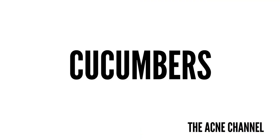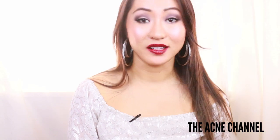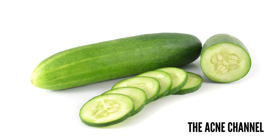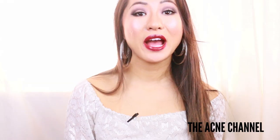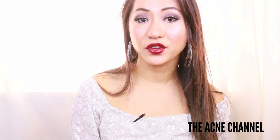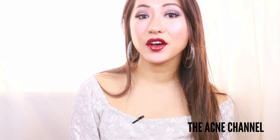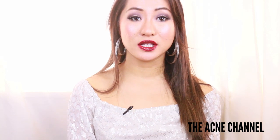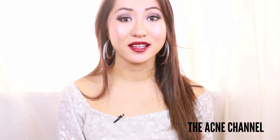Next we're going to talk about cucumbers, which I love putting in my spa water. They're the most popular ingredient in a lot of beauty products and the vegetable is not only super hydrating, but also contains vitamin A, C, and magnesium, which are all great for your skin. Just pick up an organic cucumber from your local market, cut off a few thin slices and lay them over your scarred skin. After about 30 minutes, discard the cucumber slices and rinse your face with cool water. Repeat daily as desired.